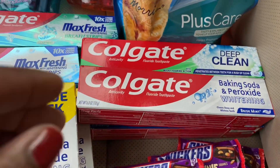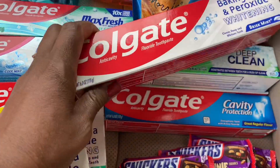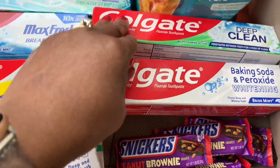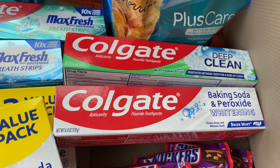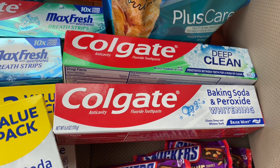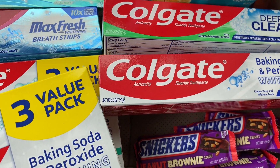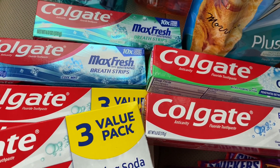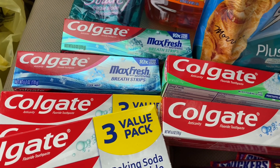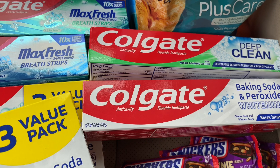The next Colgate items I got were baking soda, peroxide, cavity protection, and deep clean toothpastes. There is a digital coupon attaching to those — I believe it's $5 off three. Let me check because I wrote it out. Yes, it's $5 off of three.